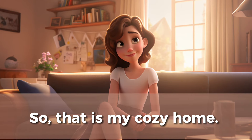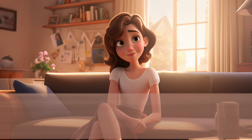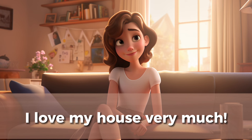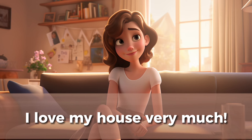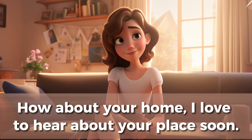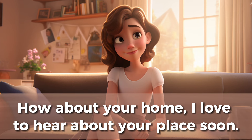So, that is my cozy home. I love my house very much. How about your home? I love to hear about your place soon.